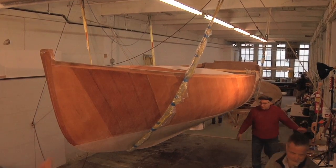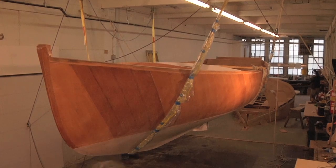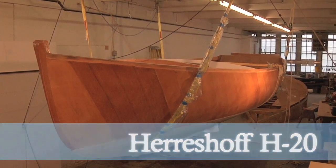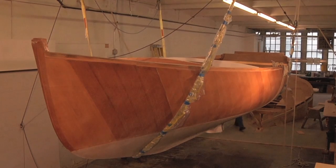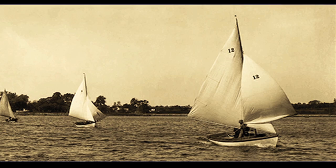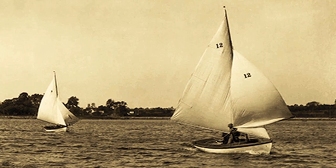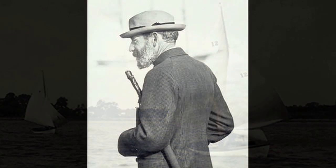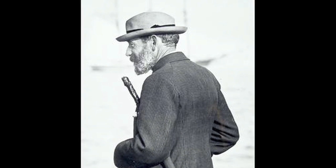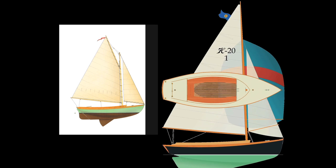Does it look like the picture, Mr. Naval Architect? Sure. Inspired by the Herreschoff 12 and a half — the most popular and best-selling Herreschoff boat ever made, and Captain Nat's personal favorite — the Herreschoff 20 was envisioned as a bigger and more comfortable day sailor.